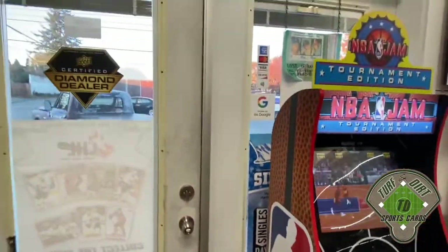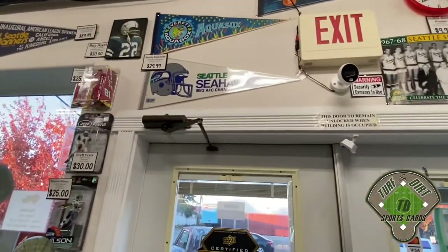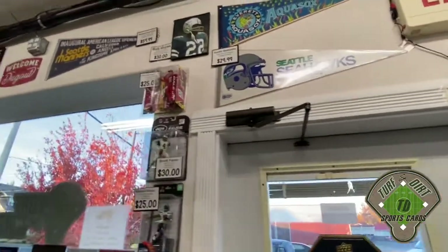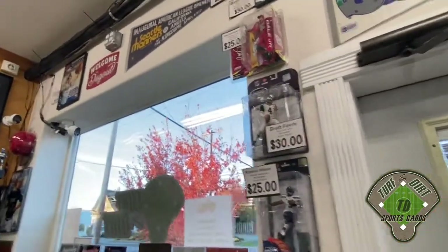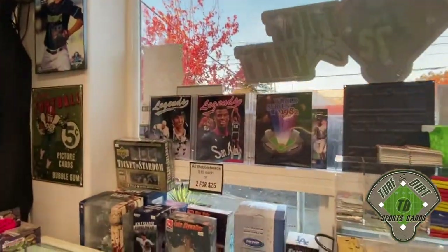Our walls contain 75 percent memorabilia for sale. The other 25 percent is just decoration. If you do not see a price tag near an item, that means it is not for sale.